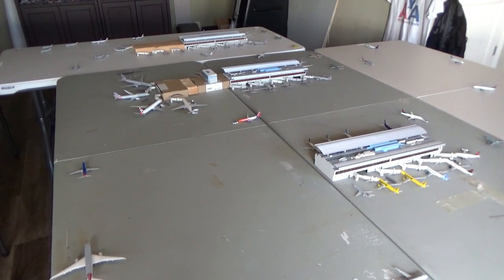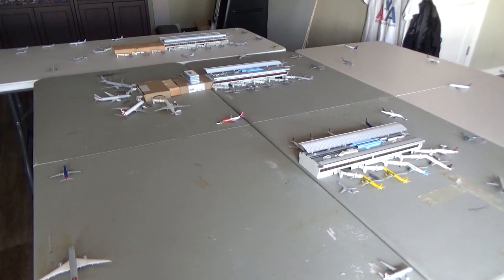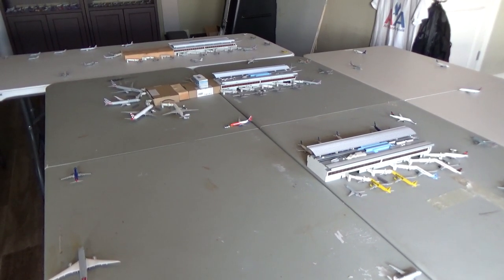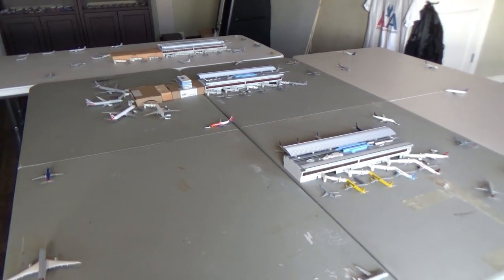What's going on everybody, welcome back to Red River Aviation. Hope you guys are having a fantastic day. Today we have the May 2020 Dallas-Fort Worth International Airport update for you guys. Make sure to leave a like and subscribe and turn on the notification bell so you guys never miss out on any new airport updates to come.